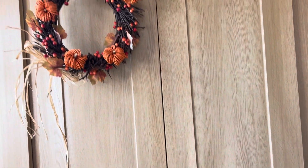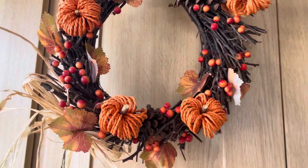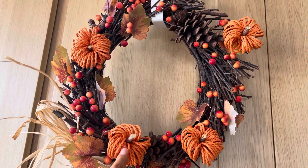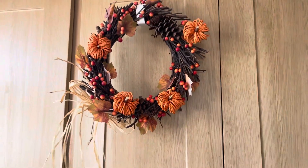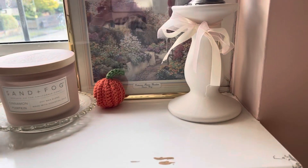Panning straight over to the wardrobe, the only real autumnal thing on here is my wreath, which I love. I think I got this from John Lewis — I can't actually remember — but I got these little pumpkins from Home Sense and I just hot-glued them on and added some raffia as a little bow on the side. I just love the way that looks.